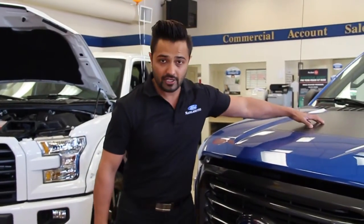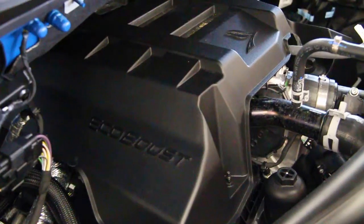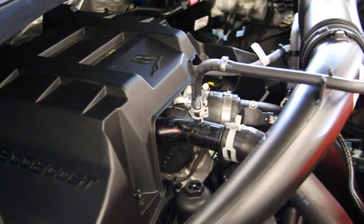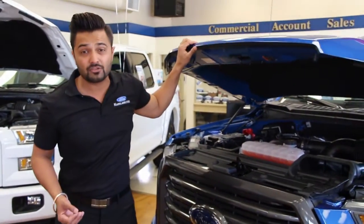There's blacking on the top of the hood, and this particular truck is a 2.7 twin turbo EcoBoost. It has 225 horsepower, which is more than enough you need in a truck. The reason why people want to pick the 2.7 is better fuel economy.